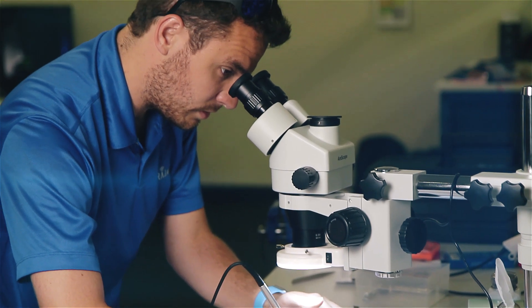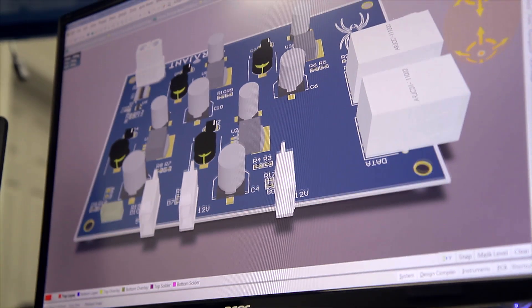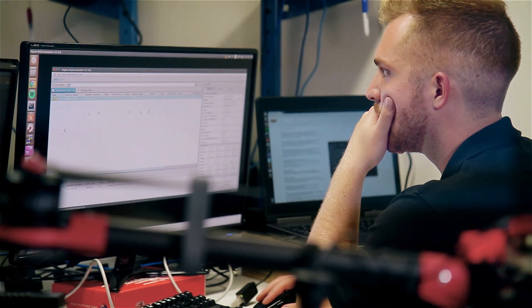Not only is our office full of engineers, the majority of us are also commercial drone pilots. We do everything from prototyping to fabrication, and we're testing very frequently.